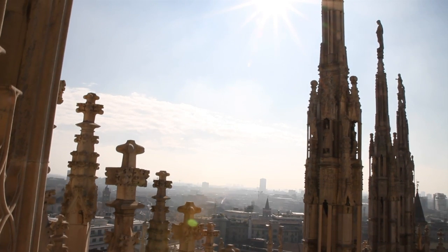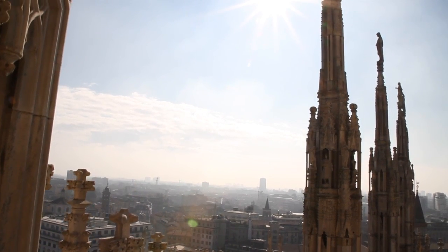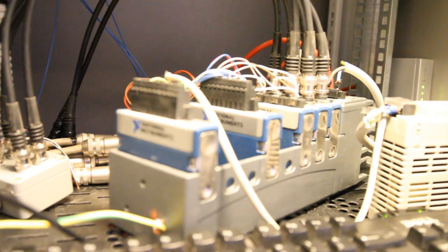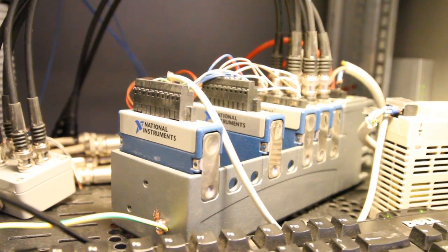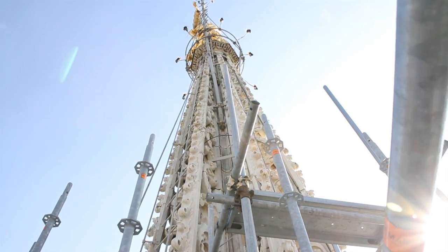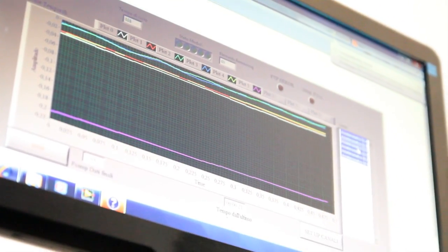This is a complex operation, and that's the reason why the experts taking care of the church asked us to have continuous monitoring on a 24/7 basis, to check both the spire and the scaffolding. We have a serial system acquiring data from the spire and the scaffolding because it's very robust, and the software must be able to generate an alarm at all times.